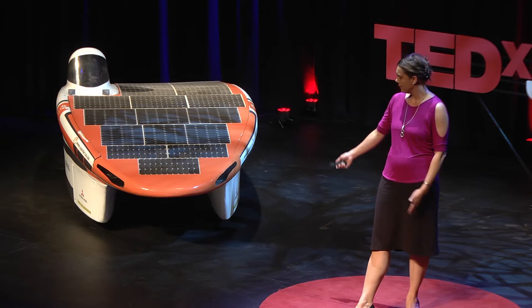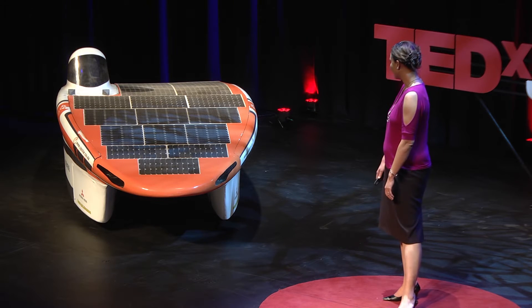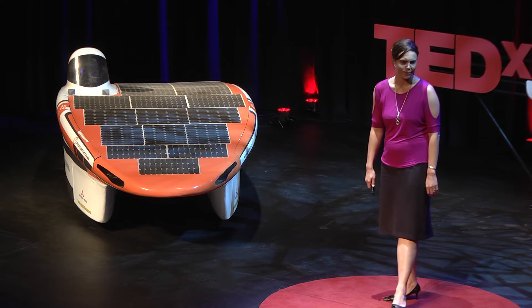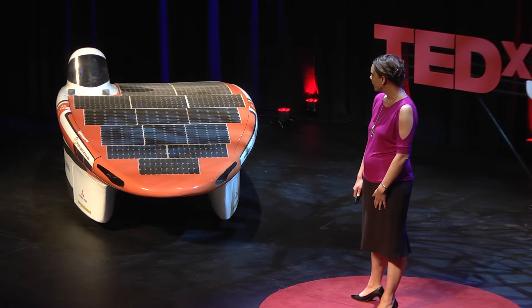We signed up for a challenge to design and build our own solar-powered car. Let me introduce you to Ilanga. She's a pretty little thing, and the guys hate it when I say she's pretty, but it is.